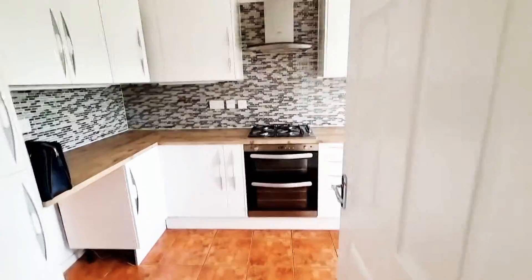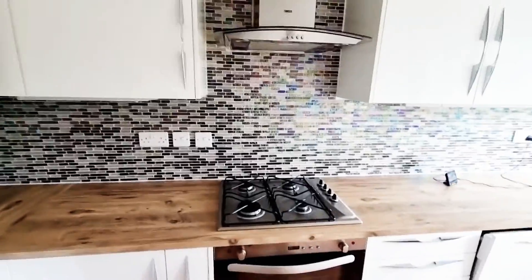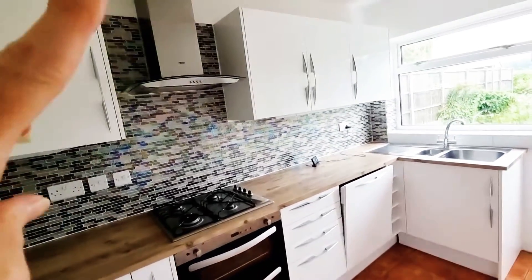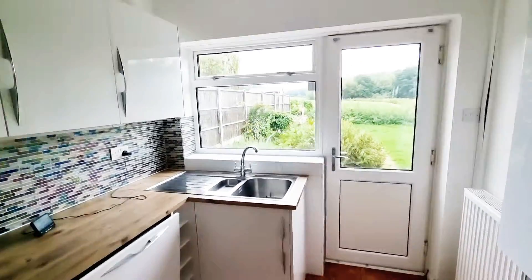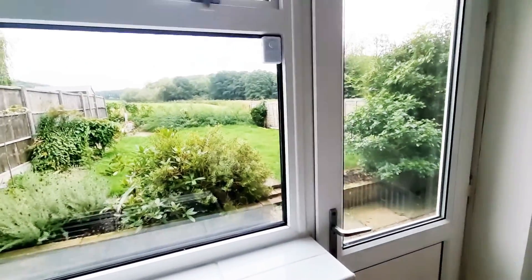And then into the kitchen, where we've got lots and lots of cupboard space. Your built-in appliances — so you've got dishwasher, oven, gas hob, extractor cupboard above. You've got space and plumbing for your washing machine. You really have got those super views looking out, and then access to your rear gardens.